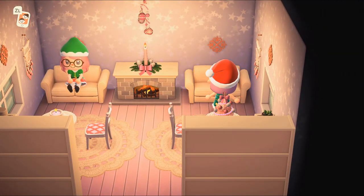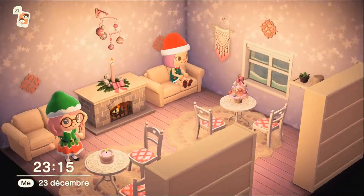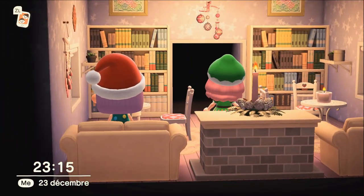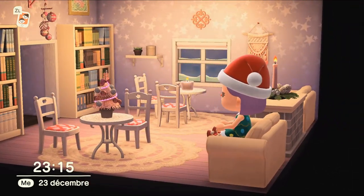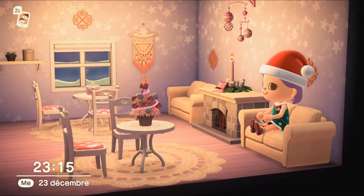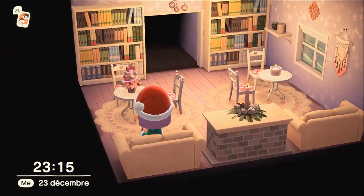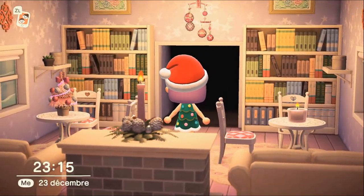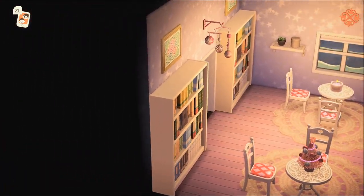Petit salon ici ! Bon, je me pose là, un canapé chacune ! C'est des bibliothèques sur le côté, et ce mobile aussi accroché juste au-dessus de l'entrée de la pièce, superbe, vraiment superbe. Il est accroché au-dessus de la cheminée aussi. Magnifique avec les petits tapis en dentelle, superbe, très très beau. Encore un gros GG ! Je pense que les tableaux en haut, ce sont les broderies de maman — ça va hyper bien dans le thème.